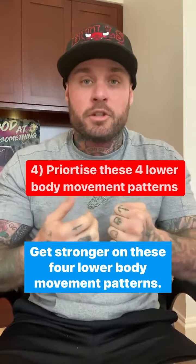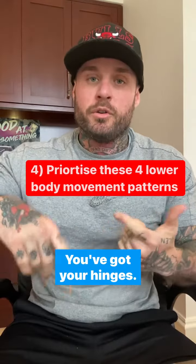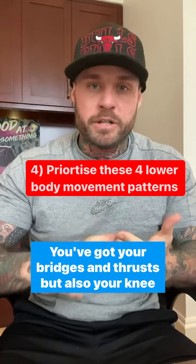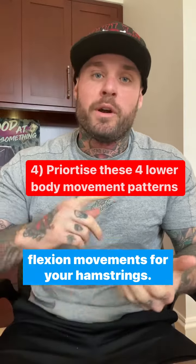Number four, get stronger on these four lower body movement patterns. You've got your squats, your hinges, your bridges and thrusts, but also your knee flexion movements for your hamstrings.